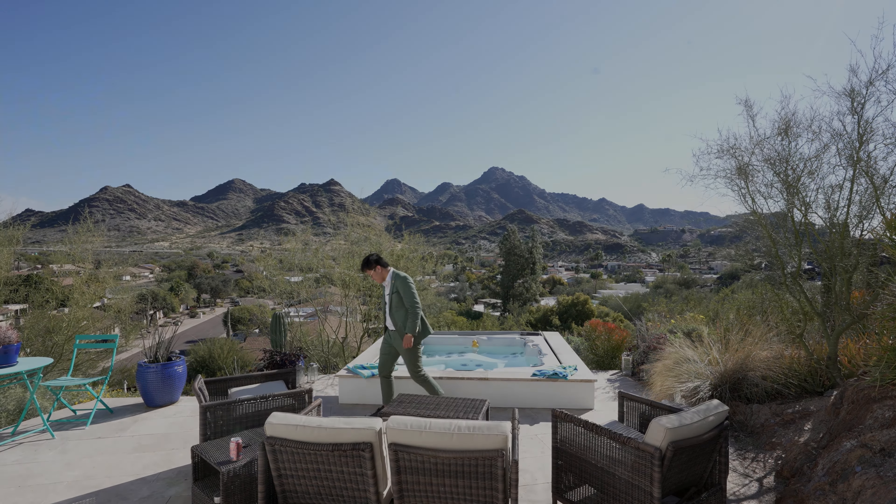Thank you so much for watching this video. If you guys like videos just like this — once again, we're in Phoenix, Arizona touring this incredible property listed at $2.3 million. This is a custom home. If you guys want to see more homes just like this, like, comment, subscribe, and I'll see you on the next one. Take care.